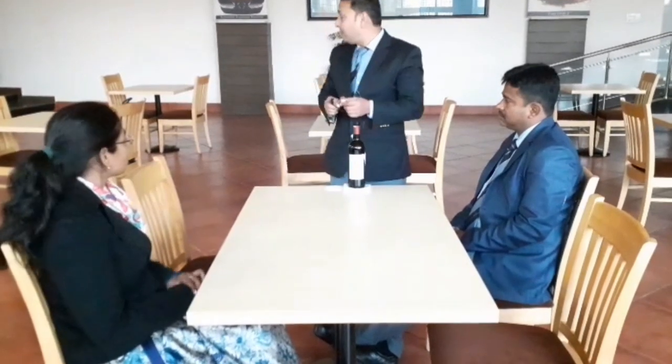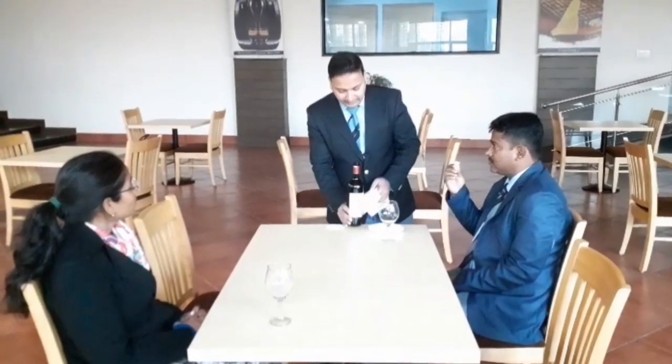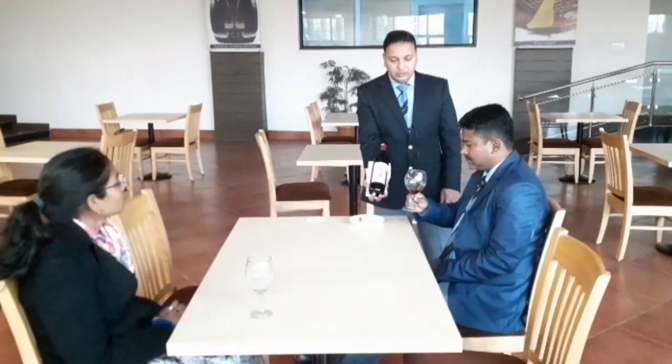After removing the cork, present it to the guest for smelling to allow them to decide whether the wine is good or not. You can also smell it yourself to verify the wine is good. After opening, wipe the neck of the wine bottle again, place it on the neatly folded waiter's cloth, and serve approximately 60 ml for the guest to taste. While the guest is tasting, present the wine bottle to them again so they can refer back to the label and see what they are tasting.